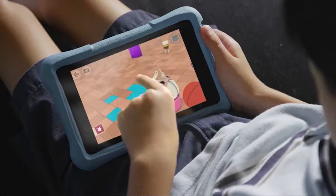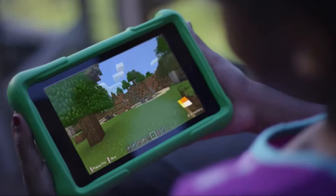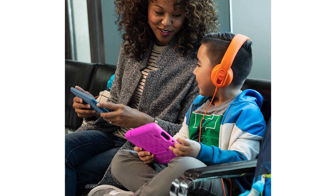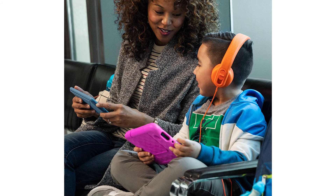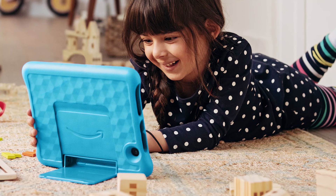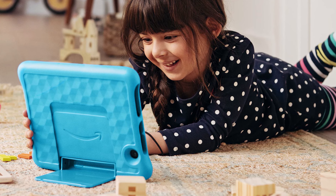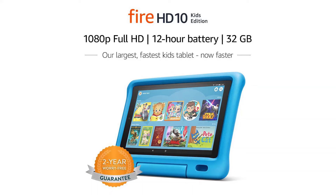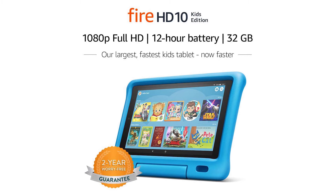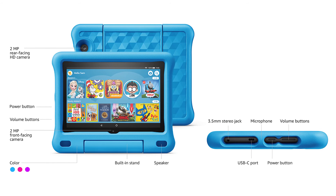But that 512GB should be way more storage than your kid actually needs. Performance is where these tablets are a little different. The Fire 7 Kids Edition has a quad-core 1.3GHz CPU and 1GB of RAM, and it's really slow. Very slow. The Fire HD 8 has a quad-core 2.0GHz CPU with 2GB of RAM, and even though it's not blazing fast, it's noticeably faster than the Fire 7. The Fire HD 10 has an octa-core 2.0GHz CPU with 2GB of RAM, and it should be the better performer of the three.